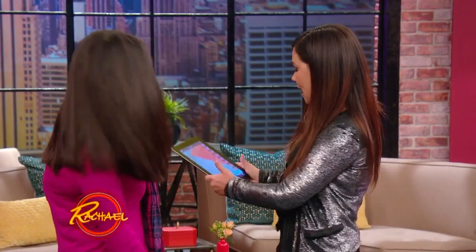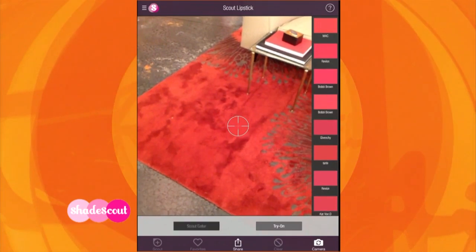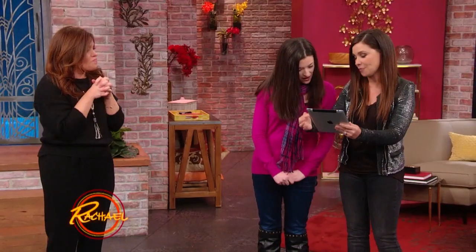I'm gonna go to your rug, Rach, because everybody struggles with red. It's the number one purchased color in the country by every woman. So look, it brings up a whole color bar of your color family.